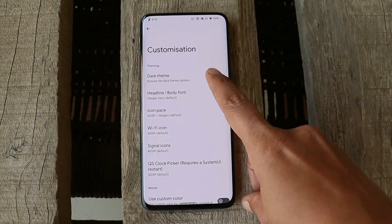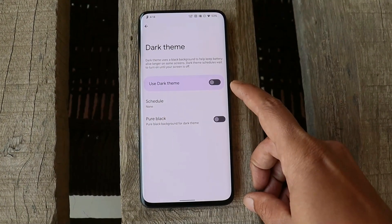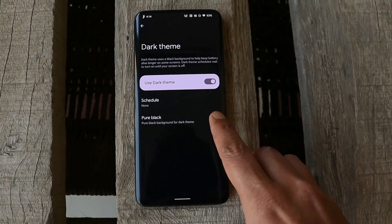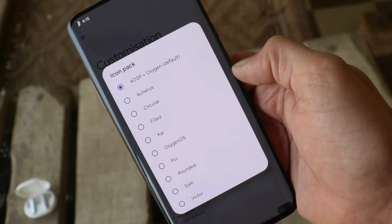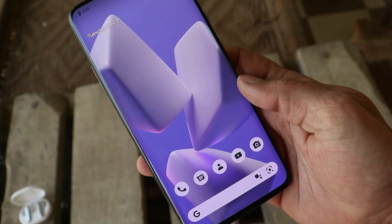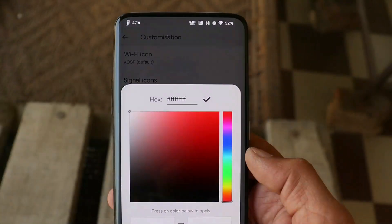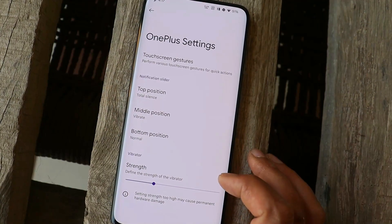There are also customizations like being able to customize the dark theme. Under this we have two options: one is the normal dark theme which gives a grayish background, and if you want a pure black background you can enable the second option — that's a nice add-on. By default we get many icon packs pre-installed, including an icon pack from OxygenOS. On DerpFest ROM you also get the Monet custom color option, so if you don't want the wallpaper-based theming engine you can enable this and add a custom color hex code. We also get burn-in protection.